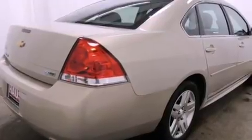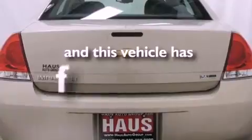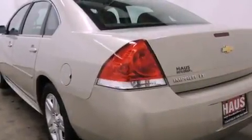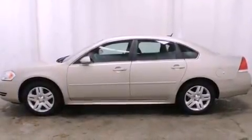Additional features include air conditioning with automatic climate control and a keyless entry system. This vehicle has fewer than 36,000 miles on the odometer. With an EPA estimated rating of 30 miles per gallon on the highway, this vehicle helps leave money in your pocket where you want it.